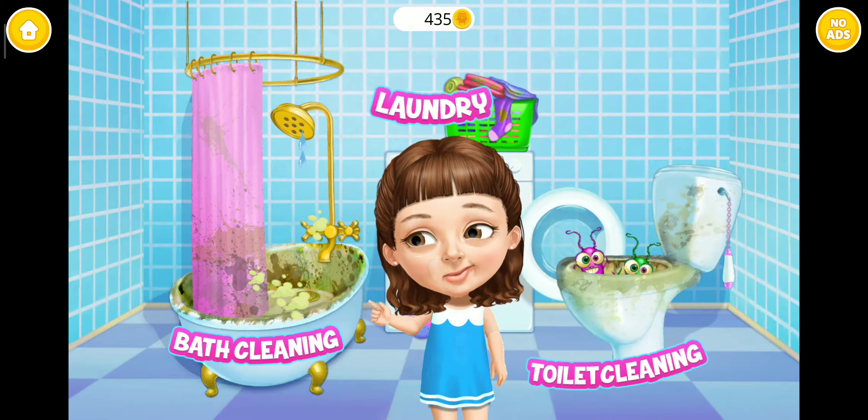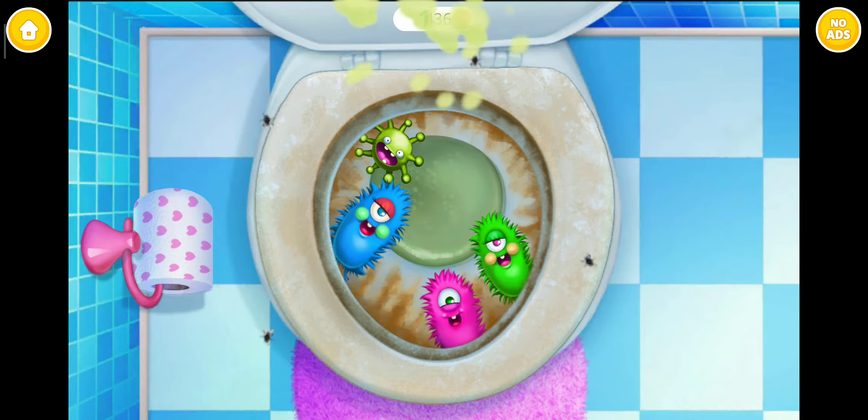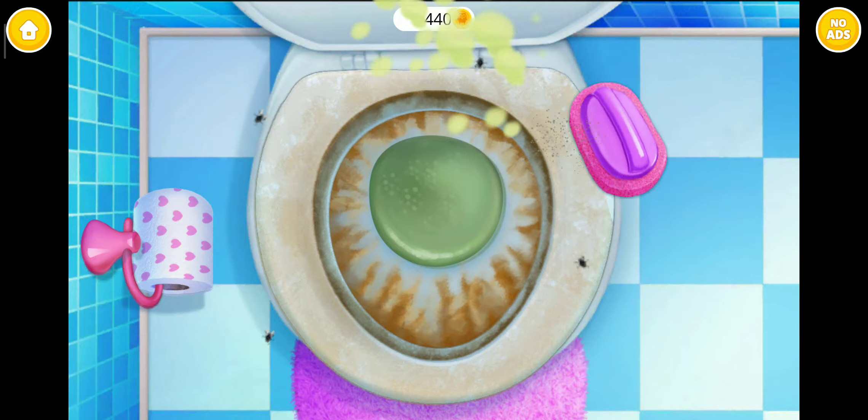Ew! I need some help here! Oh no! Let's get rid of these germs! Toilet looks terrible! Brush it please!